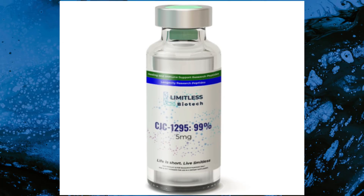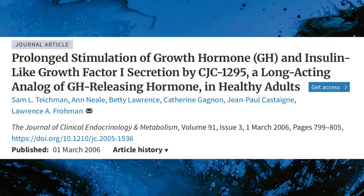CJC-1295 is a GHRP, or growth hormone-releasing peptide, which works by stimulating the pituitary gland to produce and release more of the body's natural growth hormone. Unlike natural GHRH, or growth hormone-releasing hormone, this synthetic peptide mimics GHRH and has a longer-lasting effect. This process can lead to increased levels of insulin-like growth factor 1, also known as IGF-1, and human growth hormone, commonly known as HGH. IGF-1 is a hormone that plays a crucial role in development, growth, and metabolism, while also regulating body composition through its influence on blood sugar and insulin sensitivity.